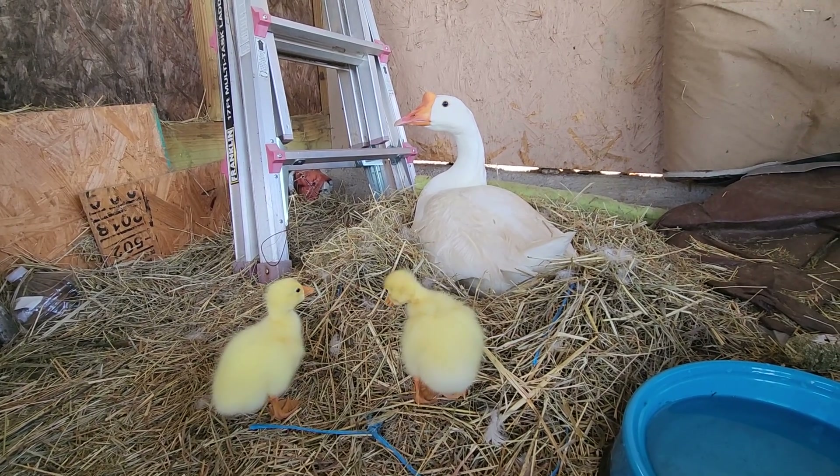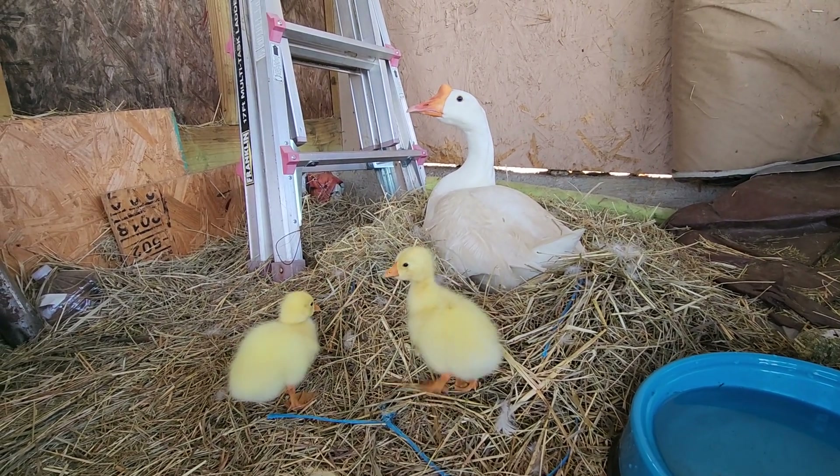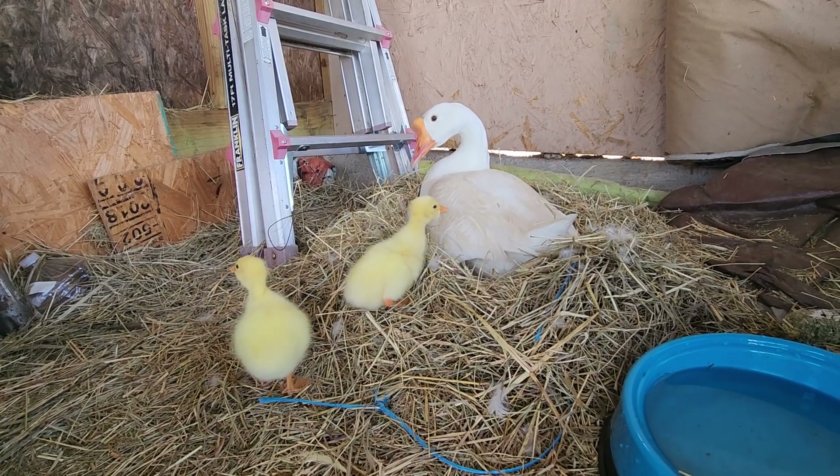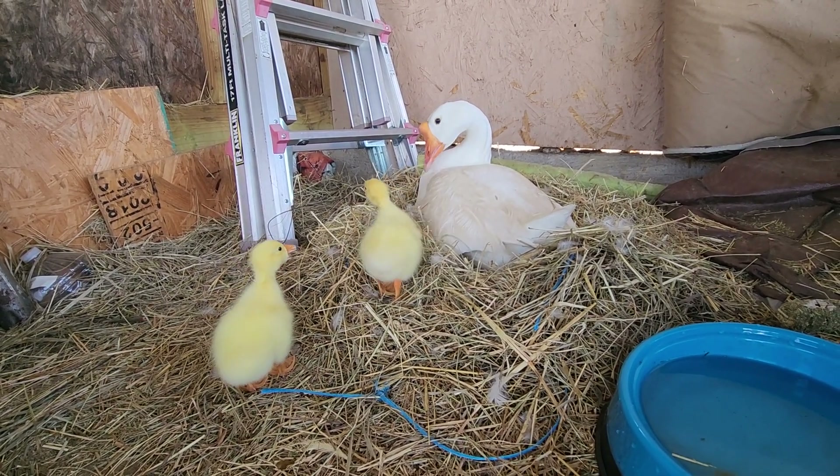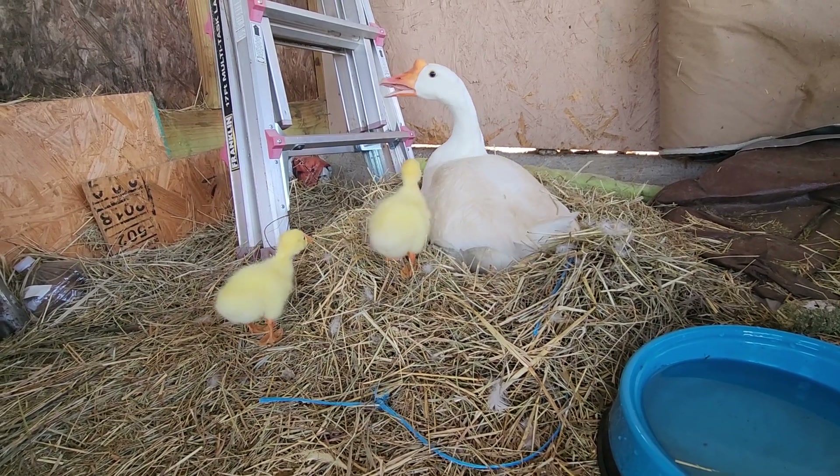Look, they're coming towards her. We also have the older babies right here — Wiggles and Nibbles and Tyson and Lucky. They're here too, and Louis is in the background just standing there.